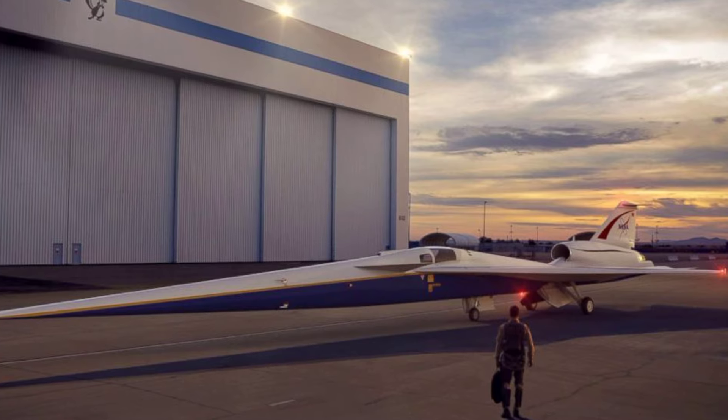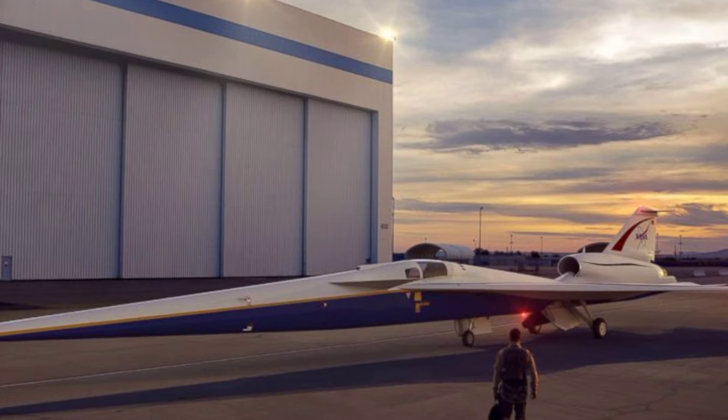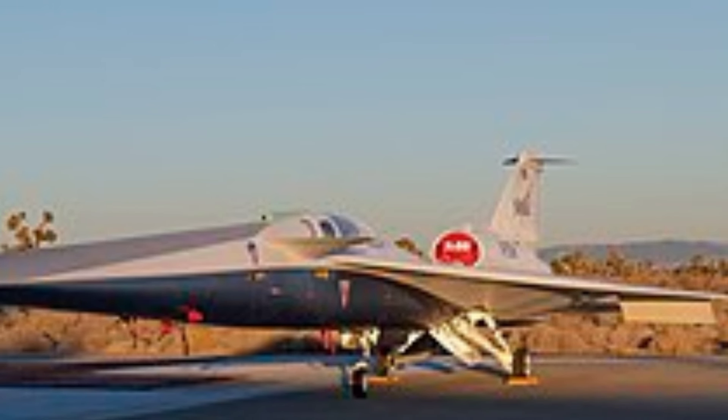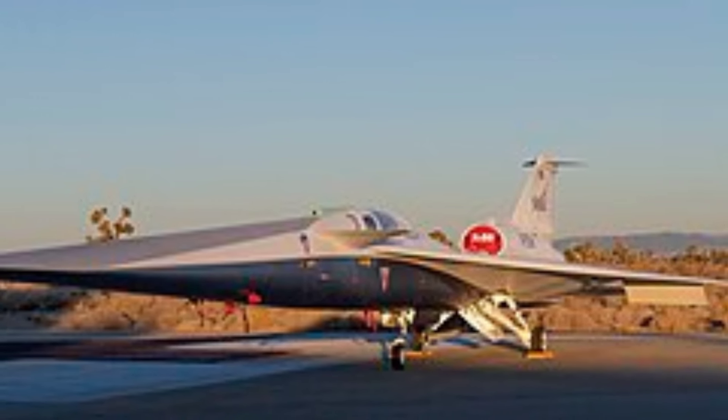From its sleek exterior to its cutting-edge engineering, the X-59 represents the pinnacle of aerospace innovation. Join us as we uncover the science behind the X-59's unique shape, which aims to mitigate the sonic boom and revolutionize the way we fly.